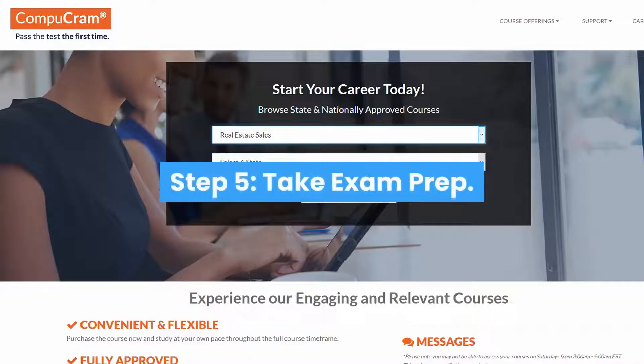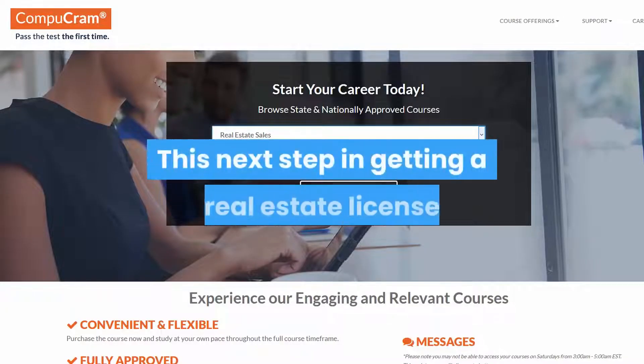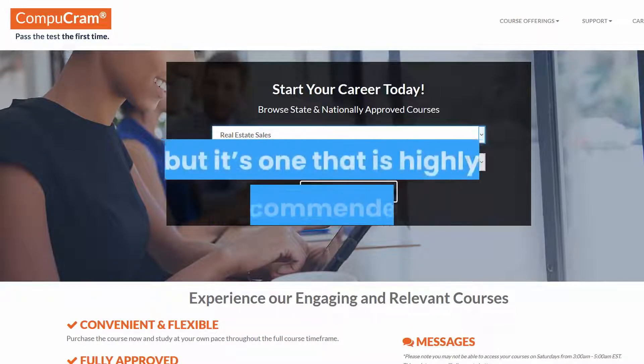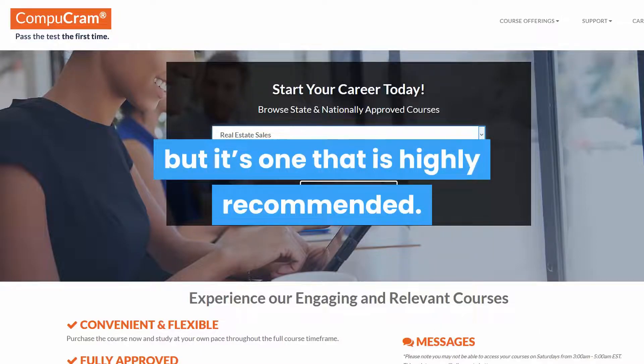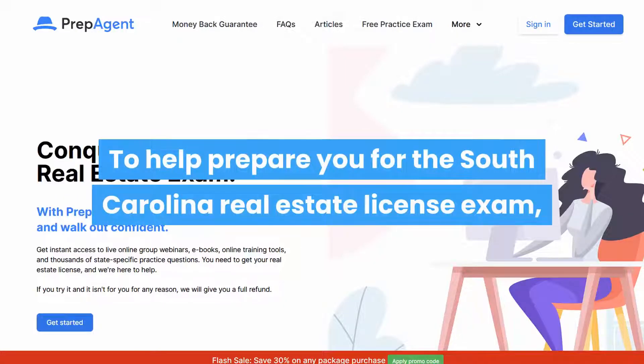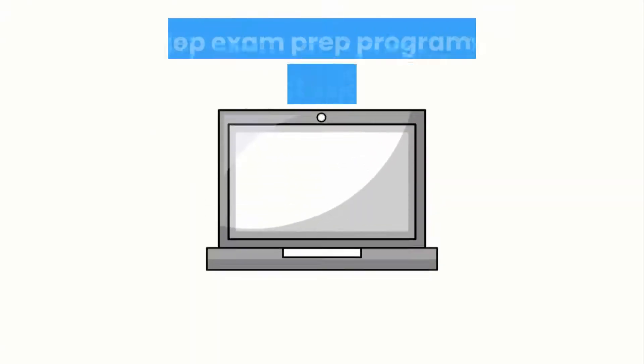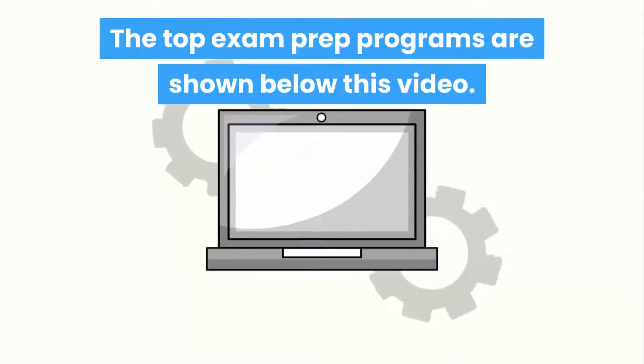Step 5: Take exam prep. This next step in getting a real estate license in South Carolina is not a required step, but it's one that is highly recommended. To help prepare you for the South Carolina Real Estate License exam, you should consider taking an exam prep program. The top exam prep programs are shown below this video.